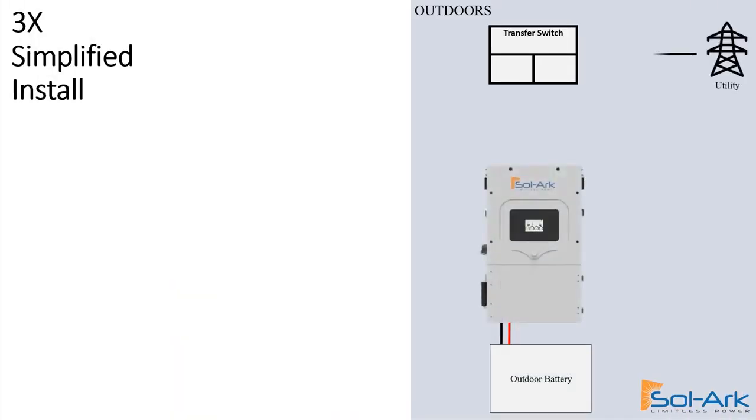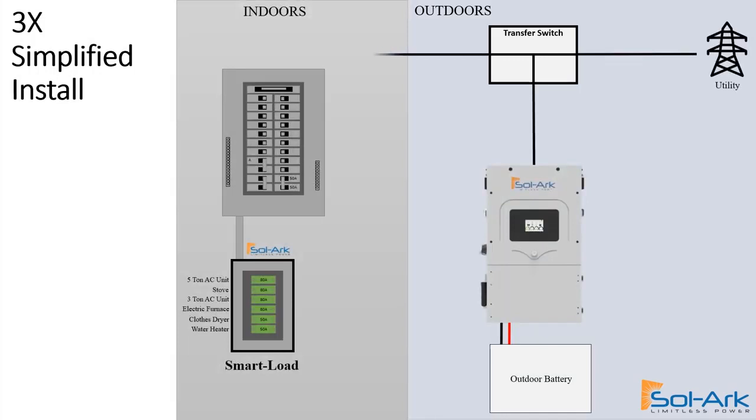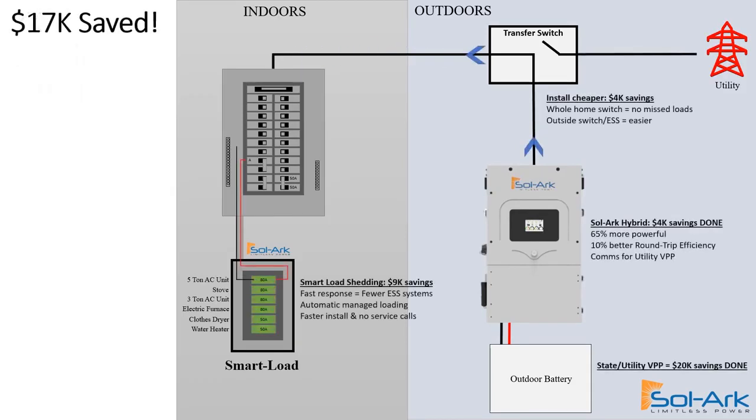To simplify the installation, we moved our inverter outdoors along with the battery. We engineered a transfer switch for the entire home that allows us to not miss any circuits in the house. Then we introduced a smart load so that when the grid fails, we can turn on and off these large loads and not overpower the inverter and battery.